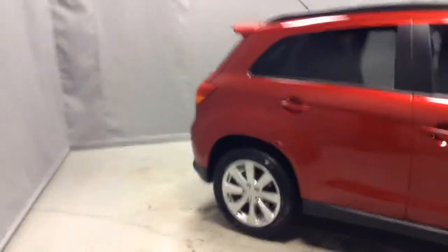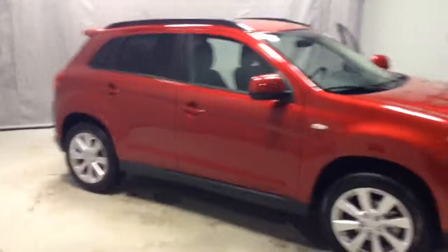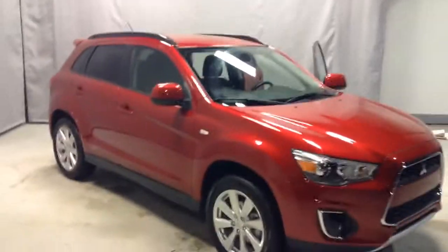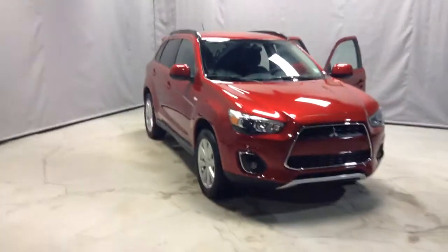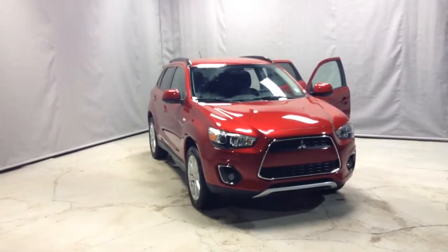So we'll just look at the exterior one more time here. There you have it — the RVR SE all-wheel control with the Limited package here at Northside Mitsubishi. Thank you for watching.